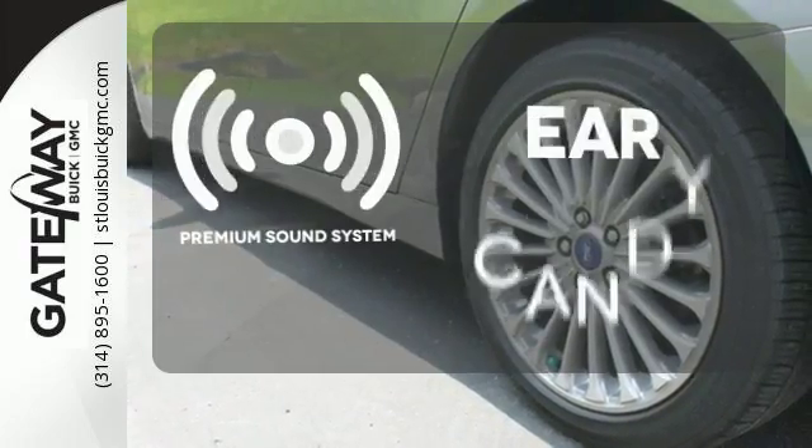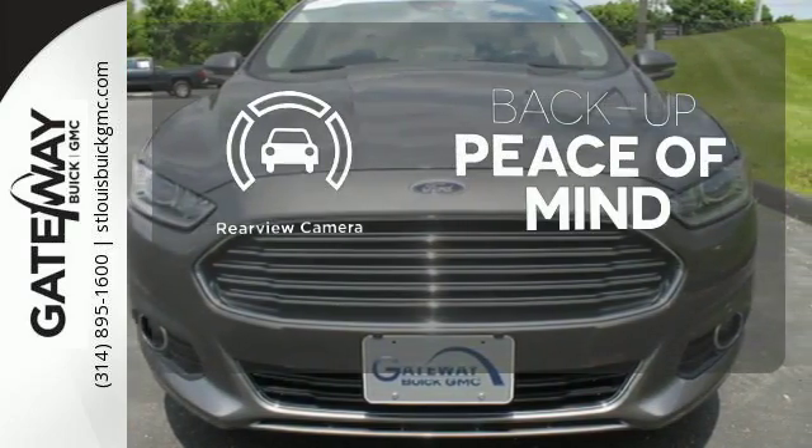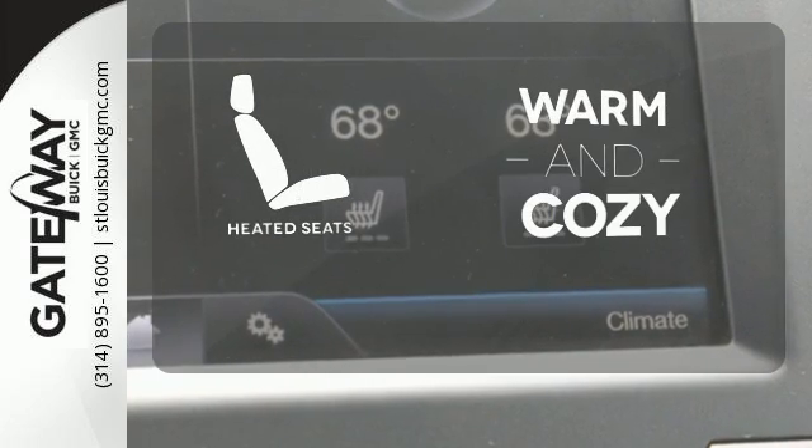The premium sound system gives you a rich listening experience. Hindsight is 20-20 with the backup camera. Wrap yourself in the comfort of heated seats.